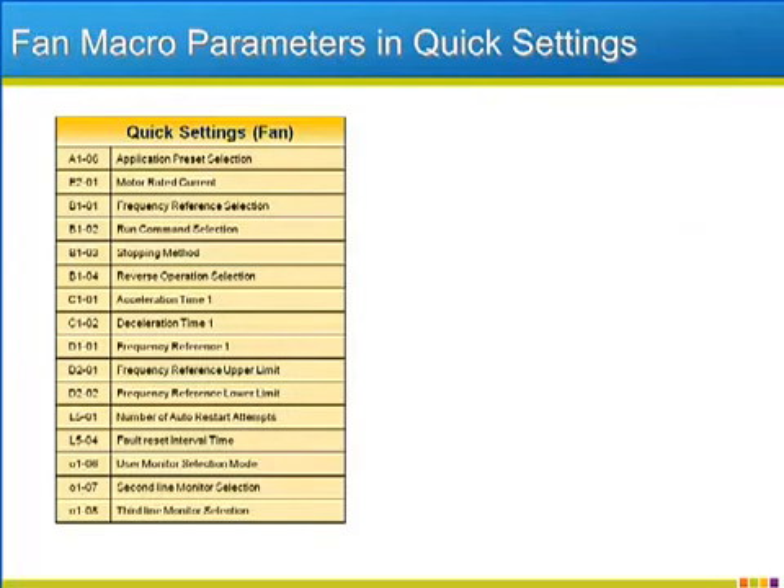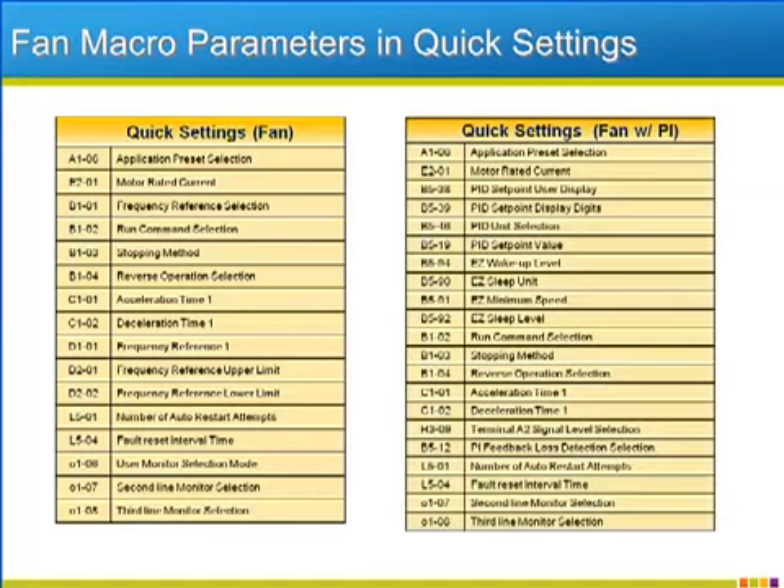To complete the discussion of the application macros, here are the lists of parameters that will appear in the quick setting menu after the applicable macro is initialized. Each list is mostly different, though there are a few parameters that are common to all applications.